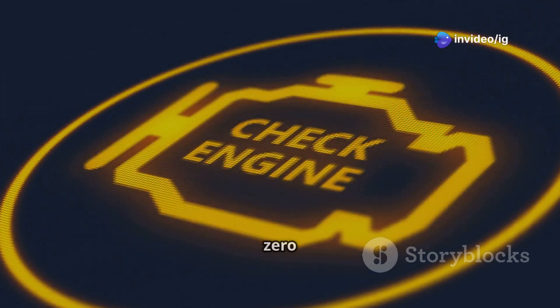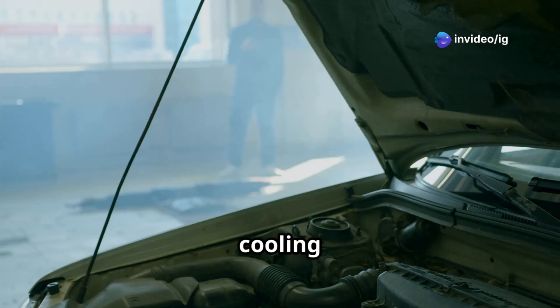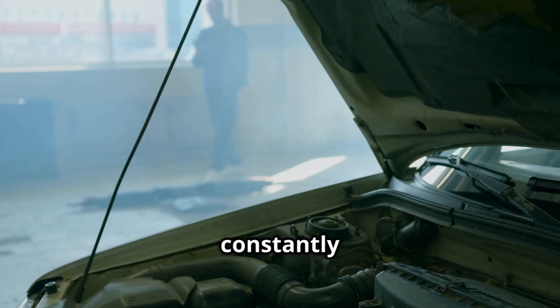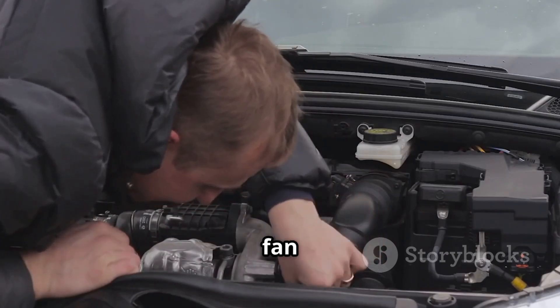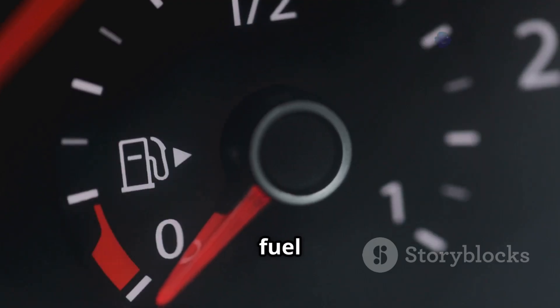Common symptoms of P0495 are: the check engine light is on, the cooling fan runs at maximum speed constantly, the engine takes longer to warm up, there's unusual noise from the fan motor, and you might notice reduced fuel efficiency.